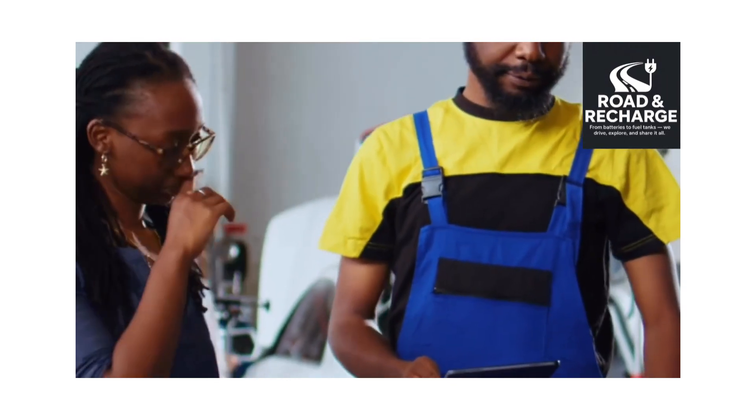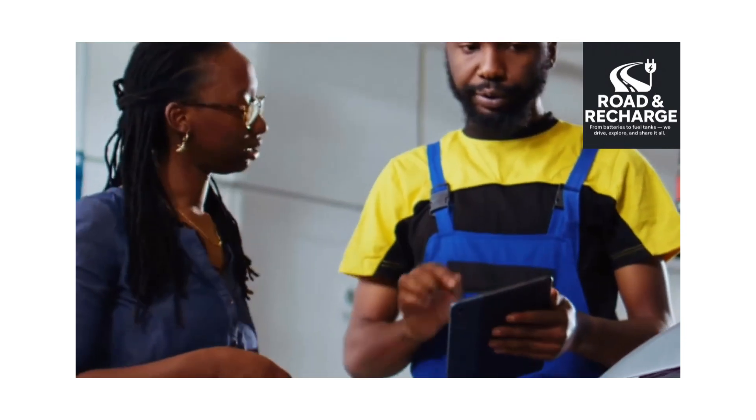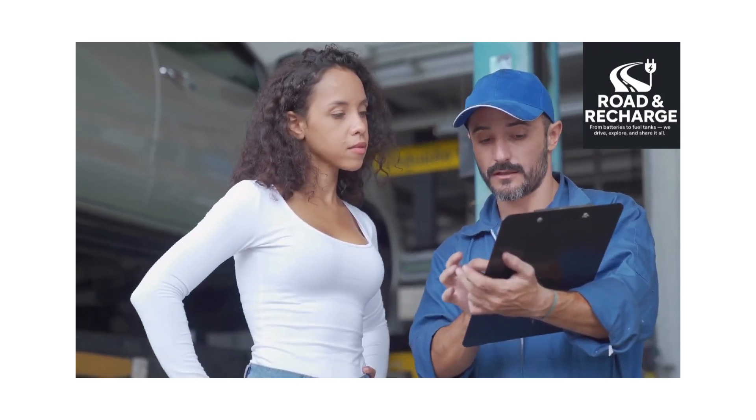EV service is less about oil changes and more about software, electronics, battery health, and safety checks. Owners will save money on maintenance compared to ICE cars, but regular servicing is still important for safety, efficiency, and long battery life.